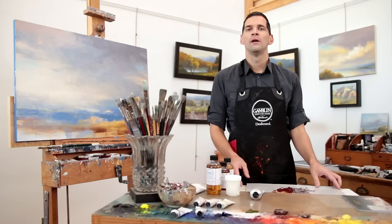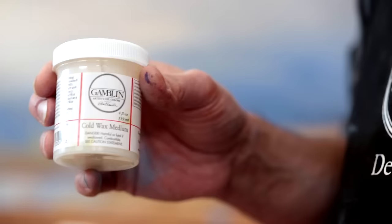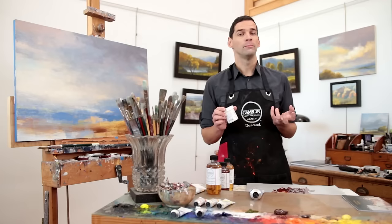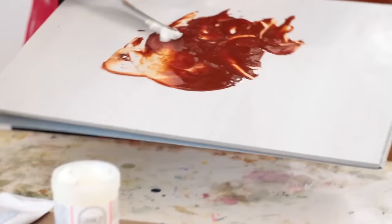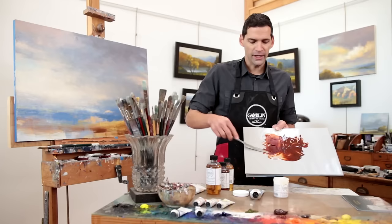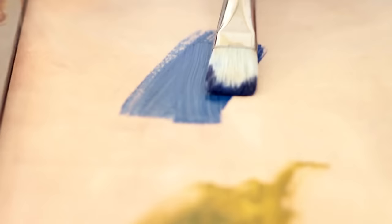All of these mediums increase the gloss level of oil colors to some degree. The one medium we have to modify this gloss level is our cold wax medium. Cold wax medium is a simple recipe of naturally unbleached beeswax thinned with Gamsol to a paste consistency. Adding cold wax medium to oil colors simply makes them thicker and more matte. It is very popular among abstract painters looking for a very contemporary matte finish.